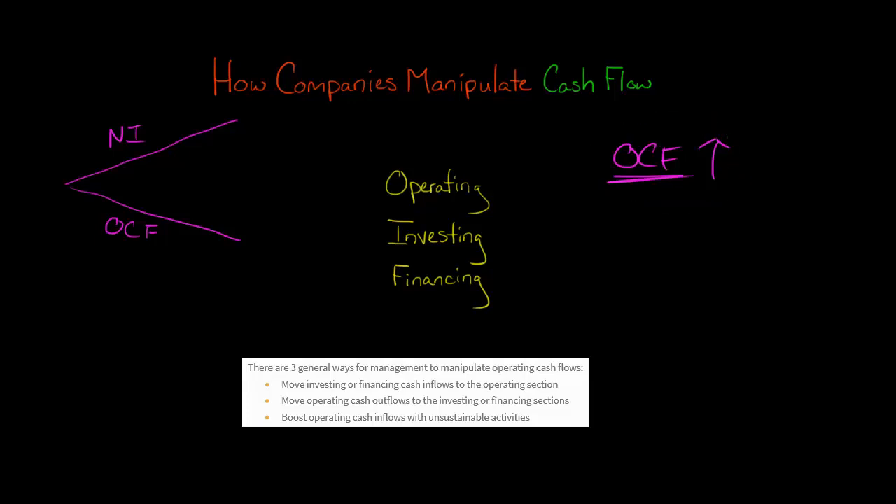In general, they want to show high operating cash flow to show they've got a viable business. So companies have an incentive to manipulate cash flow — they try to pump up operating cash flow by taking cash inflows that are from investing or financing and moving them into the operating section, and then taking cash outflows that would normally be in the operating section and putting them in investing or financing.